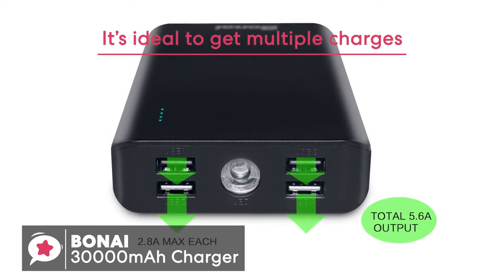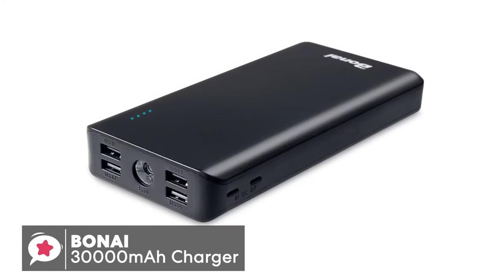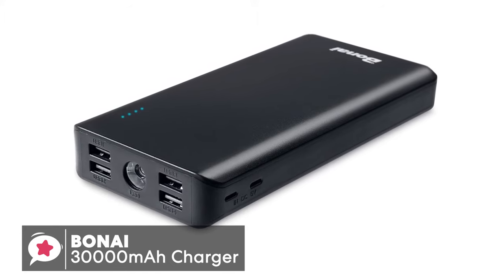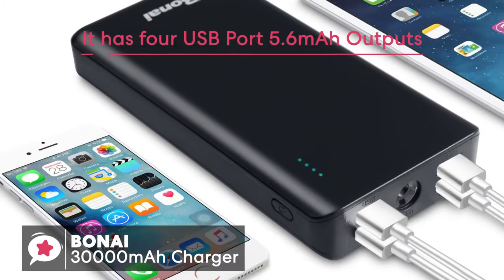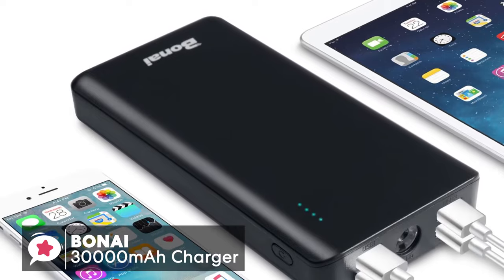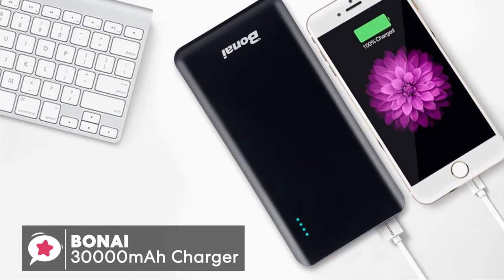It's also very versatile, with multiple USB-A ports, USB-C, and Lightning ports. It has four USB ports with 5.6A outputs. You can freely charge your iPhone, iPad, iPod, Samsung Galaxy, HTC, and many more devices anytime you're away from a power outlet, which is ideal for people traveling with family or friends as it allows almost everyone to charge their phones at the same time.